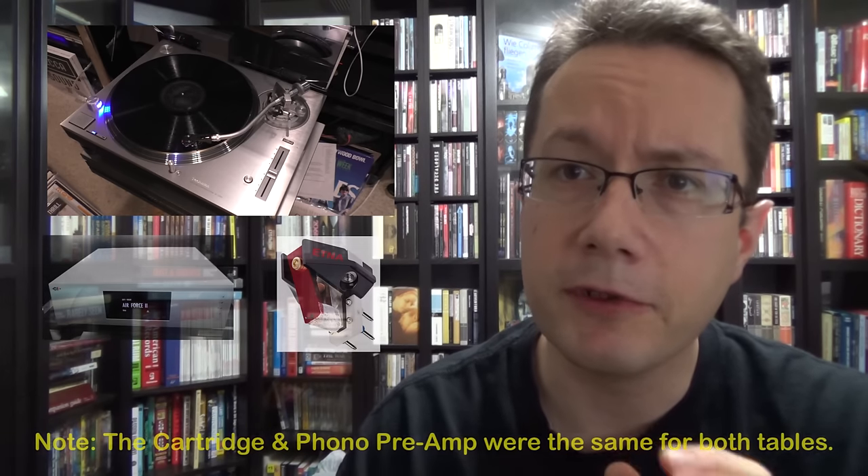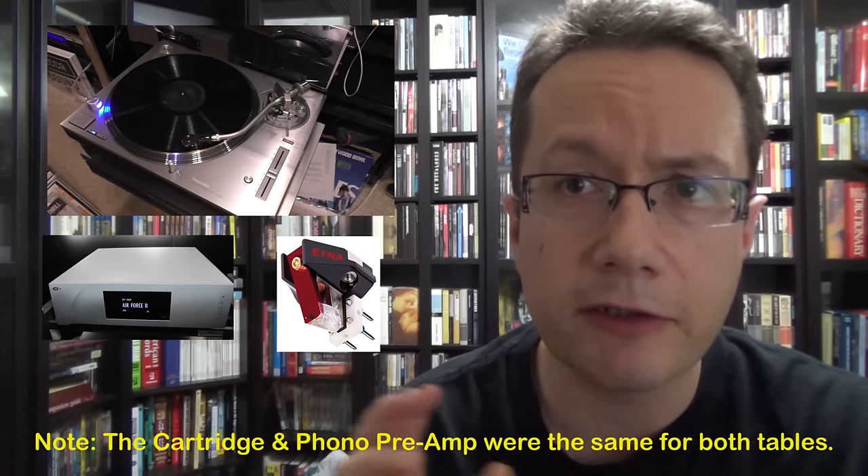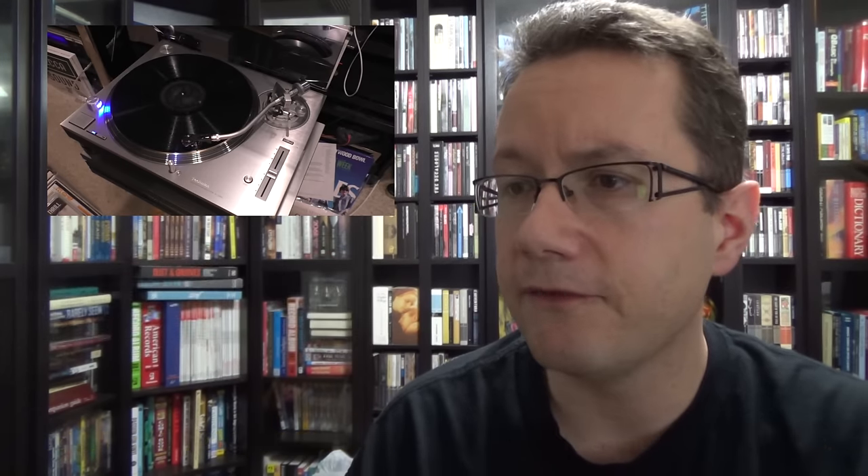If you watch his video, he mentions that he might switch the audio with the video feed — and he doesn't tell people what he did. He just leaves it to viewers to comment on whether he switched the audio or not.